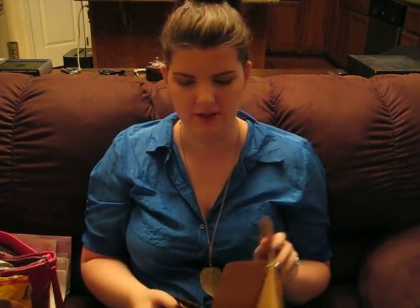Hi, this is Boxes with Bunny and today I have a Julep unboxing. Julep is $30 a month.